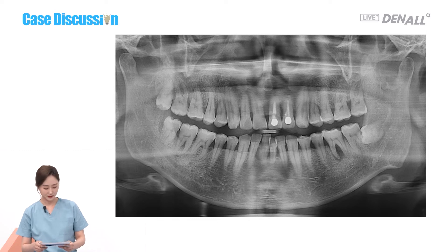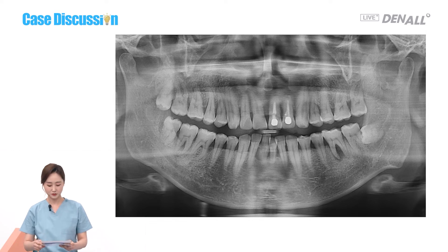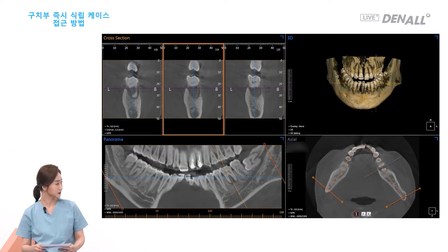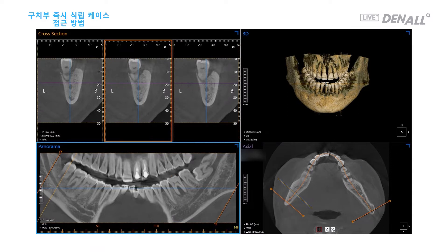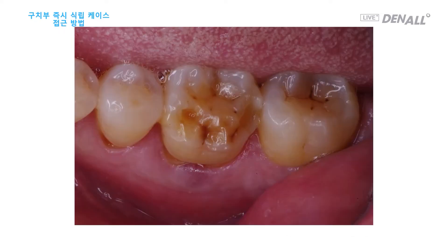If you look at the x-ray at number 36 and 47, you can see bone is resorbed. You can see the bone resorption around number 36 on CT. The inferior alveolar nerve is running 5 or 6 mm below it. The same thing is happening at 47. As the tooth is more distal, it is closer to the nerve. On the CT, the inferior alveolar nerve is running 2 or 3 mm below it. The furcation part has a purple color, so frequent inflammation is suspected.